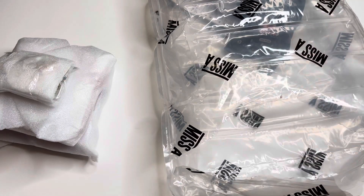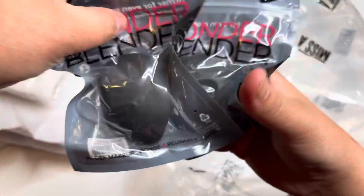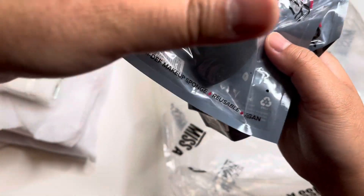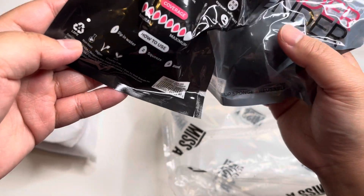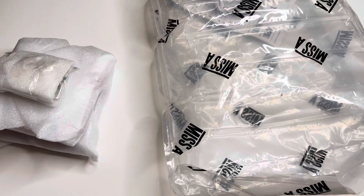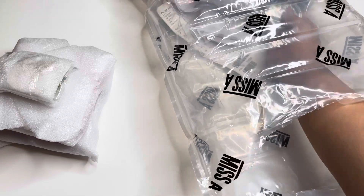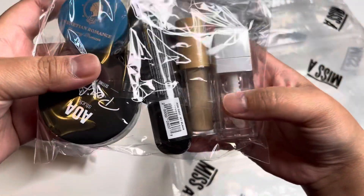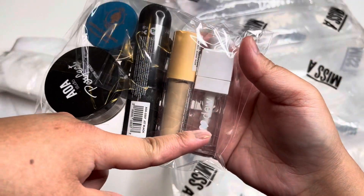I also bought more of these slanted makeup sponges — very affordable at a dollar each. I'm stocking up on all of those because I always change my sponge. I'm so happy I got this one since it's the only one left — they are sold out.